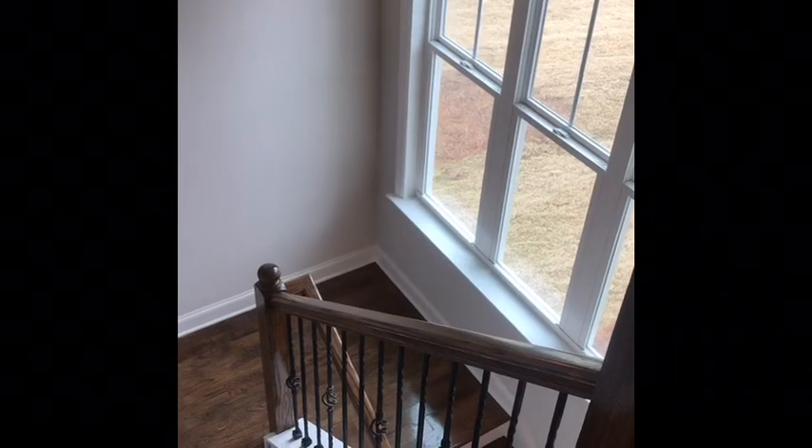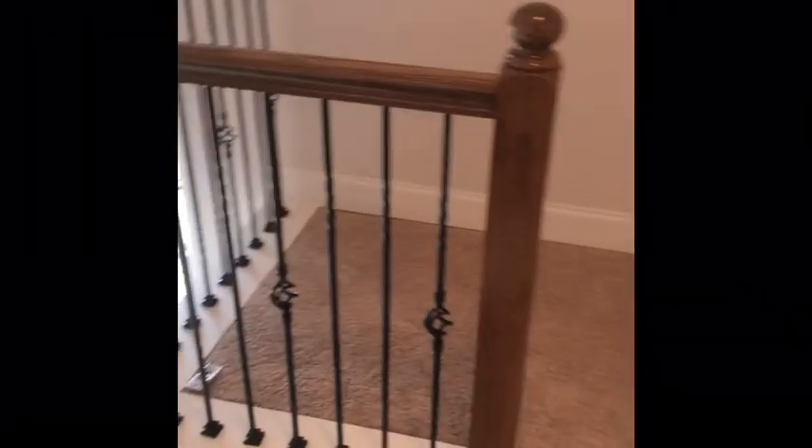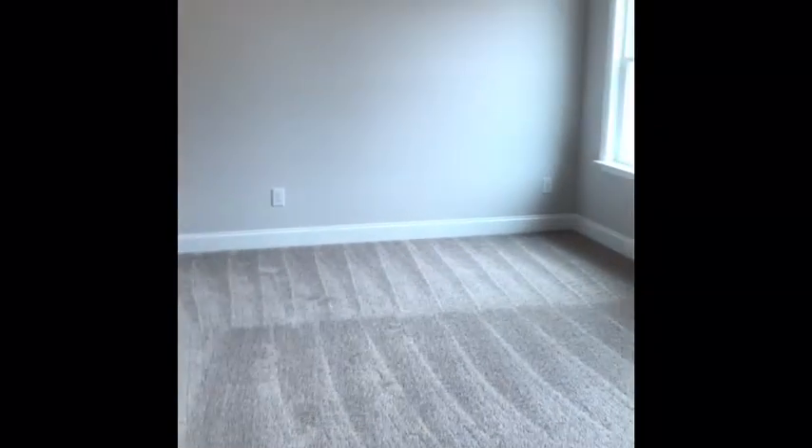Now I am upstairs at 5772 Whispering Pines Way in the neighborhood of Whispering Pines. As you walk up the stairs, you're going to have guest bedrooms two and three with a Jack-and-Jill bath. Let's go to guest bedroom number four — vaulted ceilings.